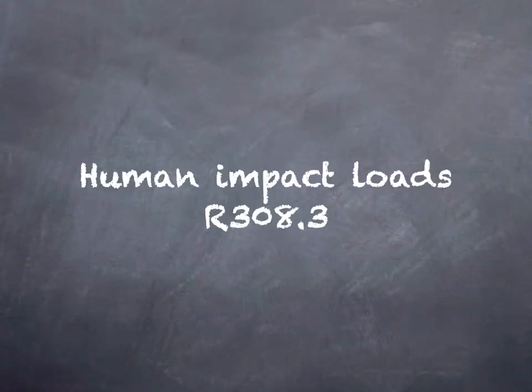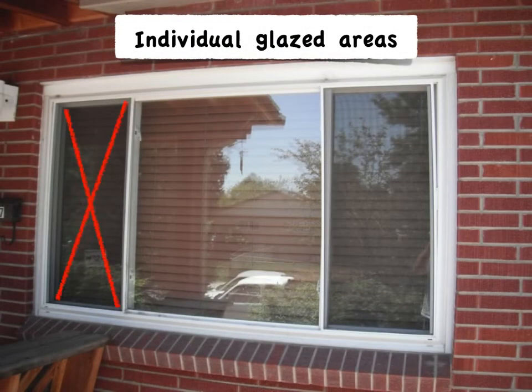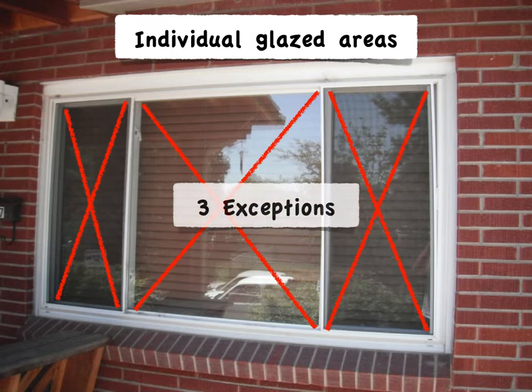Starting at Section 308.3, Human Impact Loads: this section clarifies that glazing proximity is based on individual glazing panels, not the entire window assembly. It also references the subsection for the safety glazing test standards, but provides three overall exceptions.